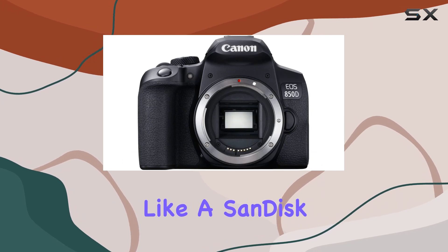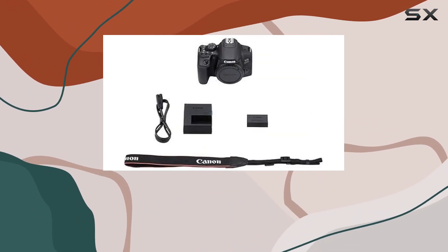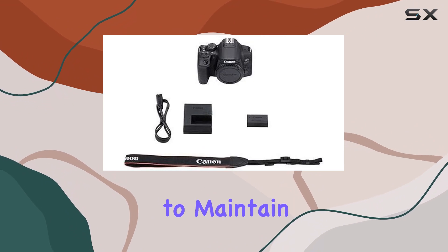In terms of accessories, the bundle provides essential items like a SanDisk 64GB memory card, a shoulder bag for convenient carrying, and a cleaning kit to maintain your gear.